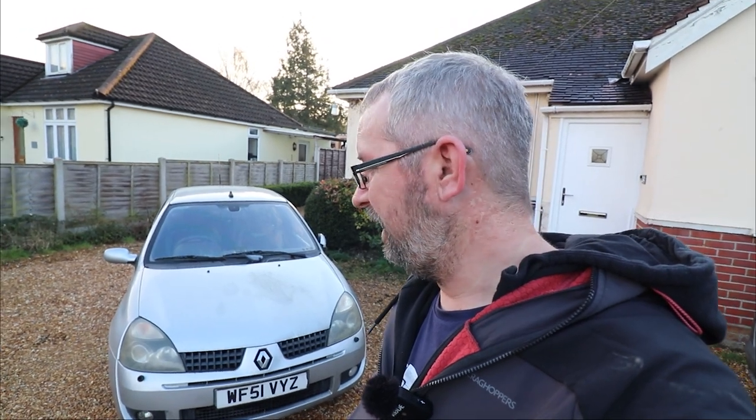Welcome back to the channel and welcome back to another scrap car rescue. Here it is — the Clio 172. I've had this sat on the driveway for a little while, picked it up a while ago and just haven't got round to doing anything with it. So here we are, we're finally going to get started, get it going. Not sure how far we're going to go with this, but we'll see. Perfect little candidate for a scrap car rescue — let's go take a look at it.